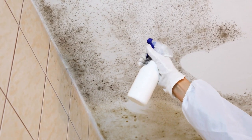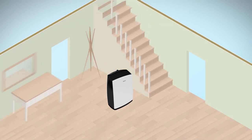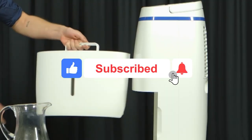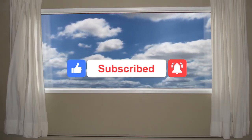In today's video, we've created a list of the 8 Best Dehumidifiers of 2021. All links to the items mentioned are in the description box below. Let's get started!